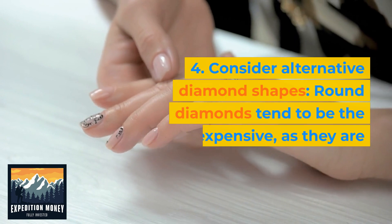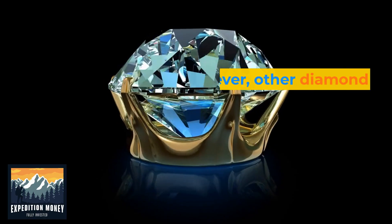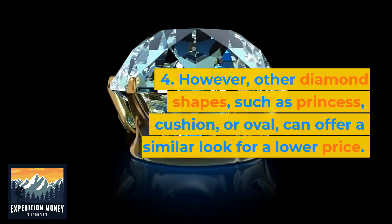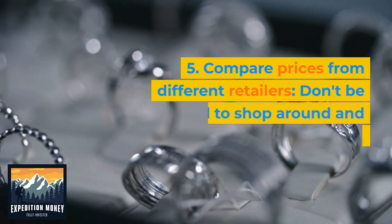Consider alternative diamond shapes. Round diamonds tend to be the most expensive, as they are the most popular. However, other diamond shapes, such as princess, cushion, or oval, can offer a similar look for a lower price.